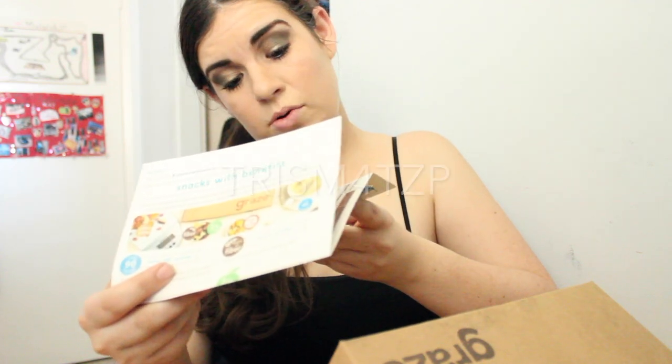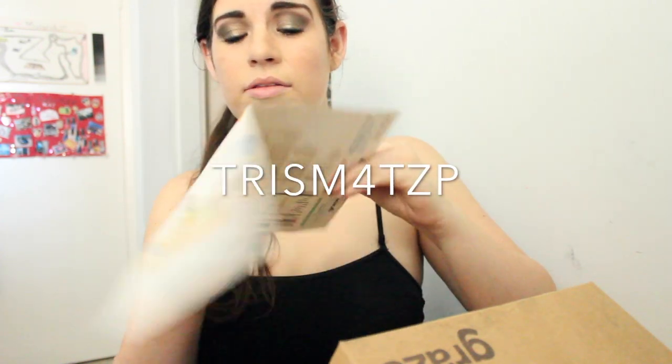Hi guys, today I have my third Graze box and I'm so excited! Inside the box there's a lime - that's cool. Hi, this is your eight-snack variety box. I have my discount code which I'll put on the screen for you guys again. Let's get into the box.